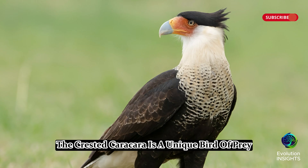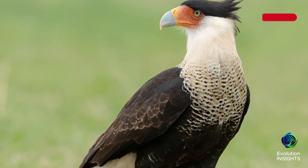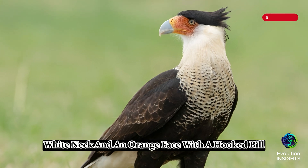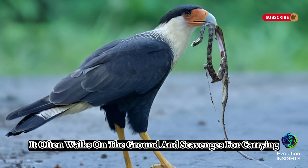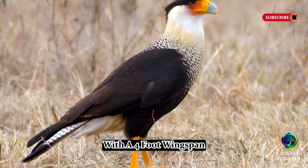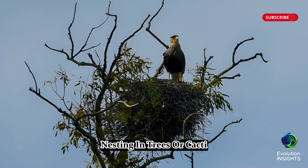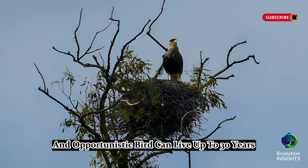Six, Crested Caracara, Caracara plancus. The Crested Caracara is a unique bird of prey found in central and southern Florida. It has a black body, white neck, and an orange face with a hooked bill. Unlike other falcons, it often walks on the ground and scavenges for carrion, though it also hunts small animals. Measuring 19 to 23 inches in length with a 4-foot wingspan, it prefers open grasslands and pastures. It breeds from January to May, nesting in trees or cacti. This intelligent and opportunistic bird can live up to 30 years.